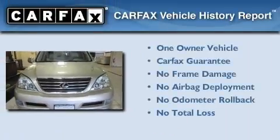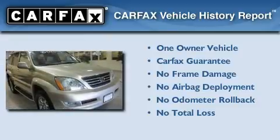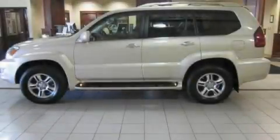This Lexus has had only one owner, and it qualifies for the Carfax buyback guarantee. Contact us today to schedule your opportunity to see this automobile in person.